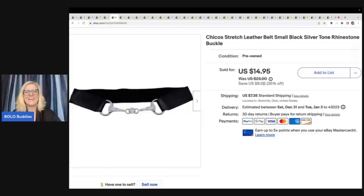This right here I picked up at a garage sale for $1. It is a Chico's stretch leather belt, size small. I sold this for a best offer of $12, and the buyer was all in for $19.55 for this Chico's belt.